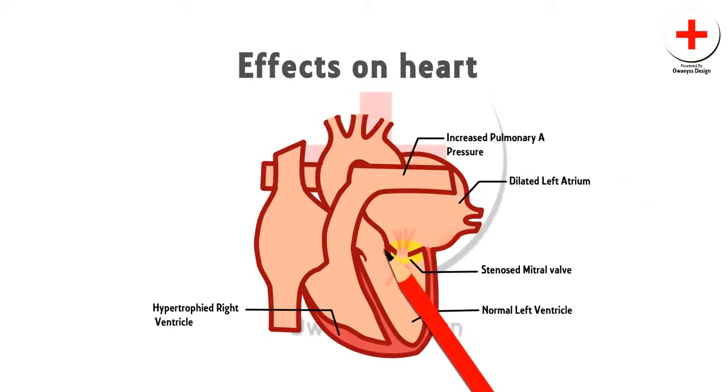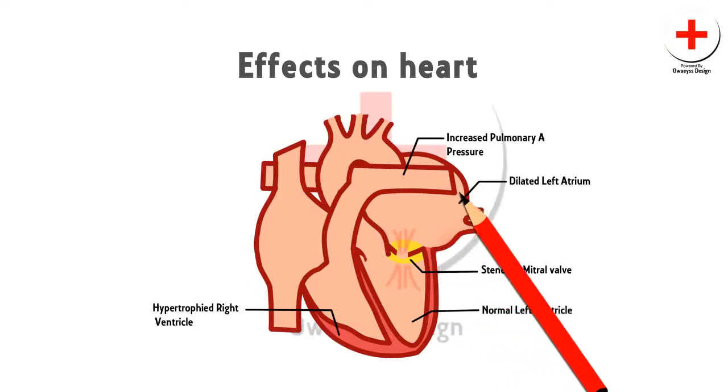The mitral valve orifice is normally about 5 centimeters square, but symptoms appear when it is reduced to 1 to 2 centimeters square. In mitral stenosis, the flow of blood from the left atrium to the left ventricle is restricted and left atrial pressure rises, leading to pulmonary venous congestion.